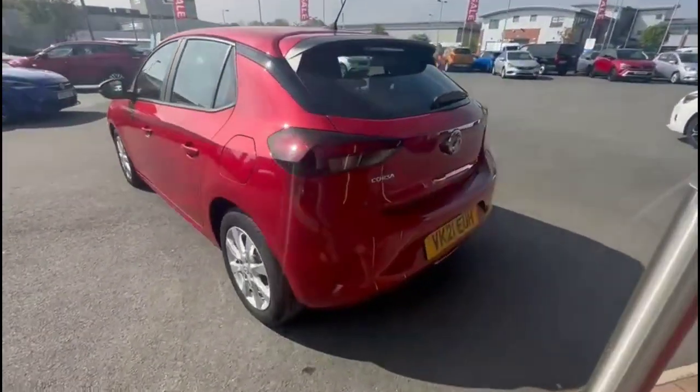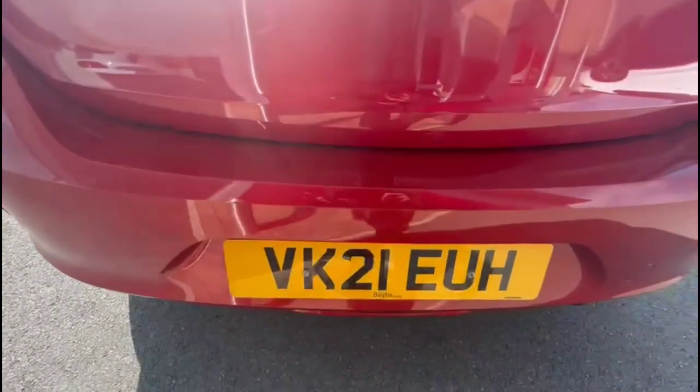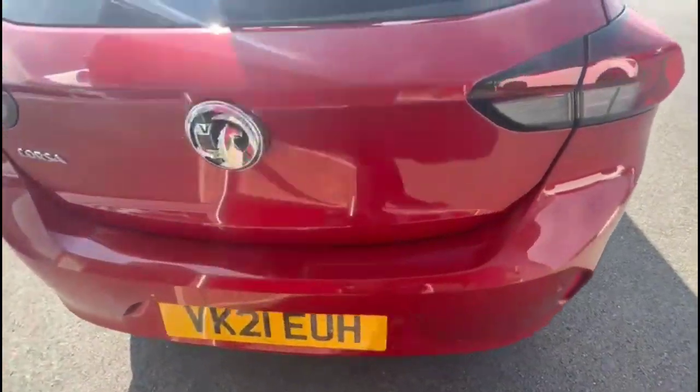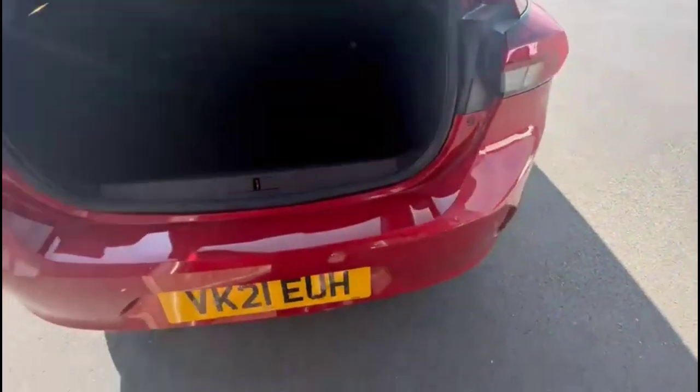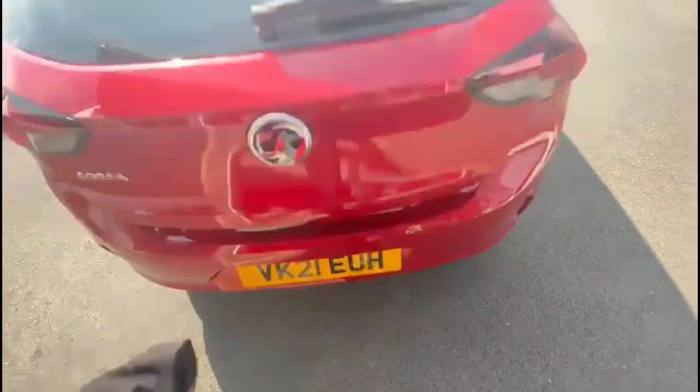The vehicle comes with many features including a rear spoiler with integrated brake lights and rear parking sensors. As we open the tailgate, you'll find a spacious boot with 60-40 split folding rear seats and top tether fixings.